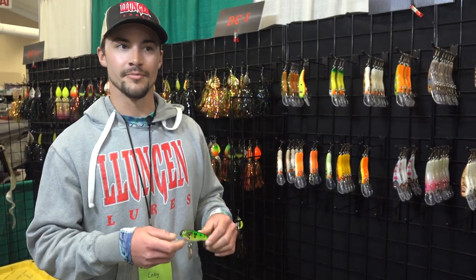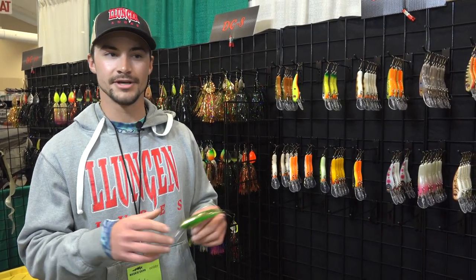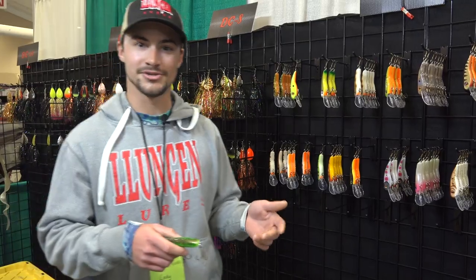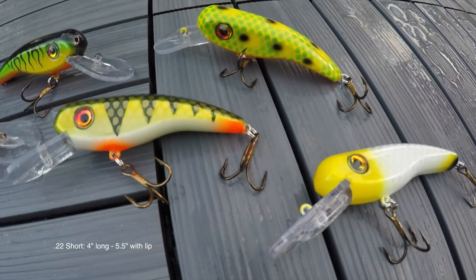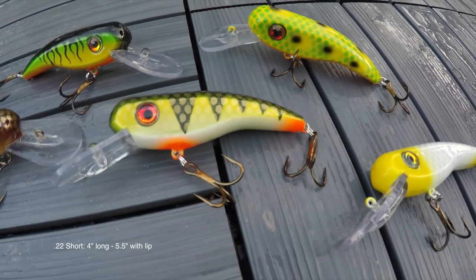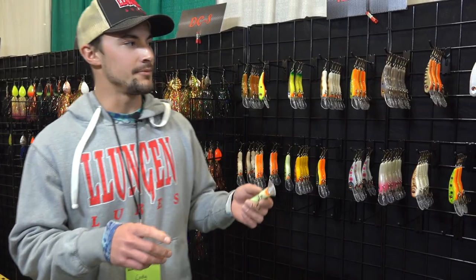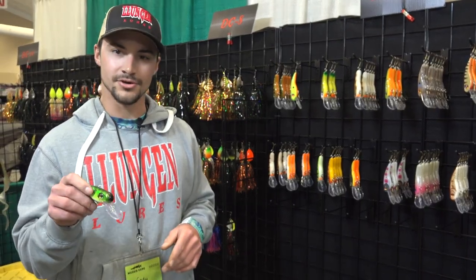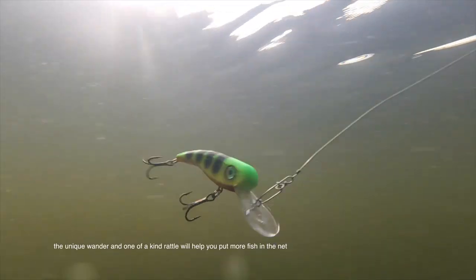When we're trolling with them, a lot of guys are using them for small bait fish — prolific bodies of water like Green Bay when you're trolling, or Madison Chain, Pewaukee, places where you have short, small perch, shiners, stuff like that. And really, the action is a lot different than most baits. When you're trolling this thing, it has a long wander.